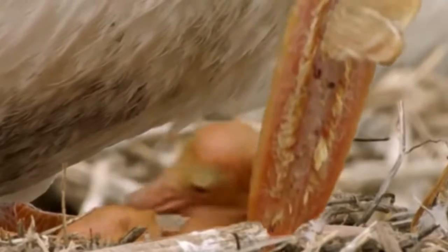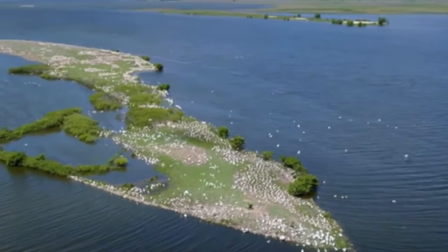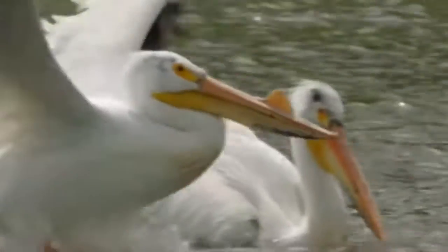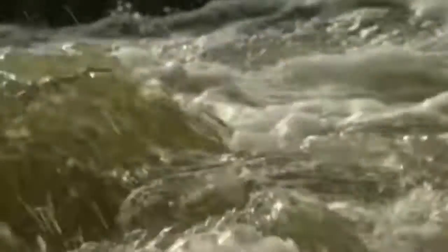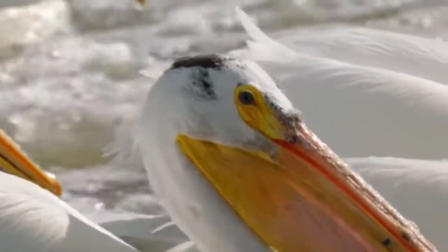The pelican is characterized by a pouch in its throat, which is used for catching fish. They often swim in a U-shaped formation or in a line. This is not for show — by swimming together in formation and flapping their wings, they force fish into shallow water where they are easy to scoop up.